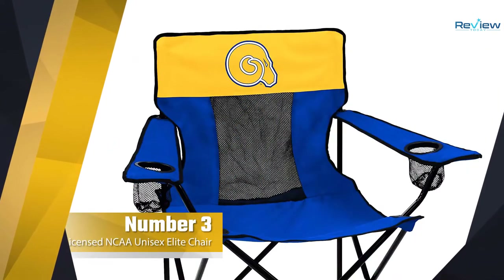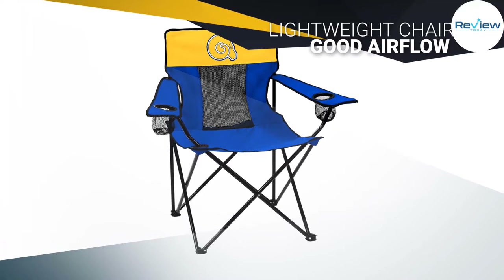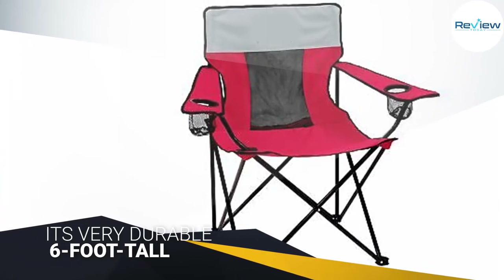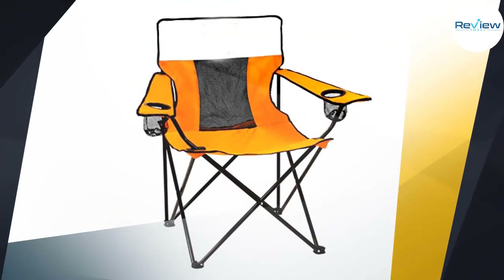Number three: Logo Brands Officially Licensed NCAA Unisex Elite Chair. This NCAA-themed chair is a great outdoor pick for sports enthusiasts. The vented back and two cup holders make it more useful than some other chairs. This lightweight chair provides good airflow while still being very durable.